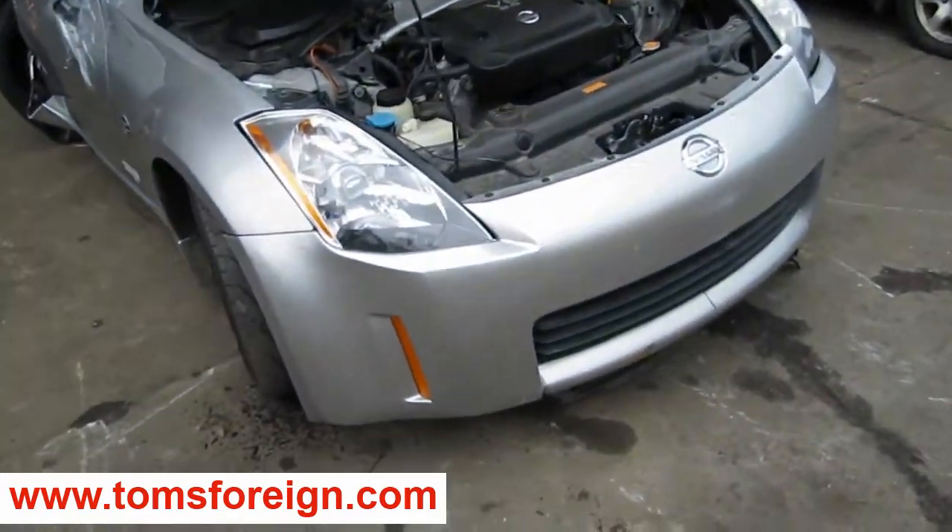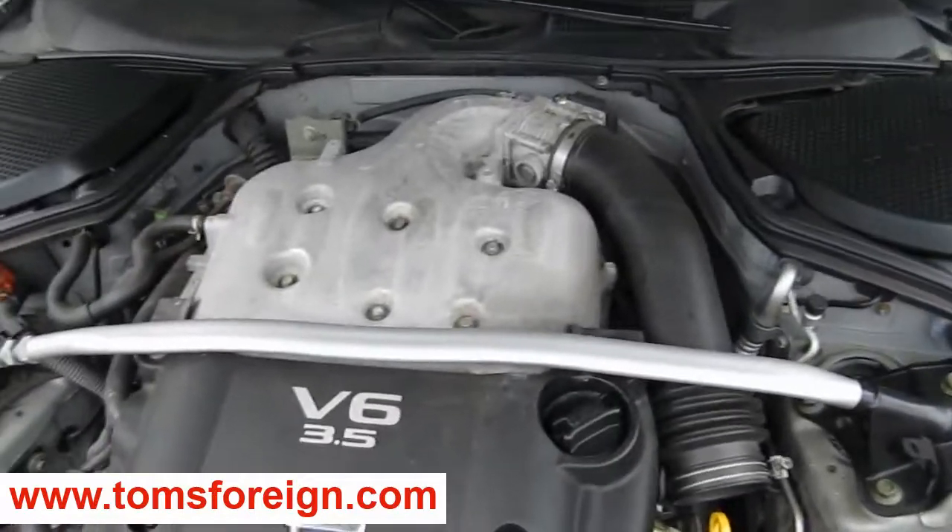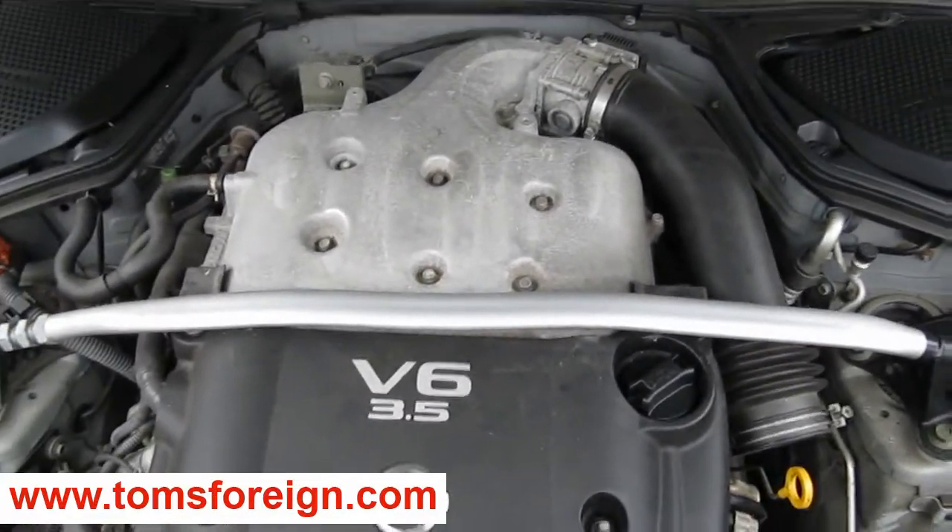Hello and welcome to Tom's Foreign Auto Parts video portion of our inventory. Here we have a 2003 Nissan 350Z.